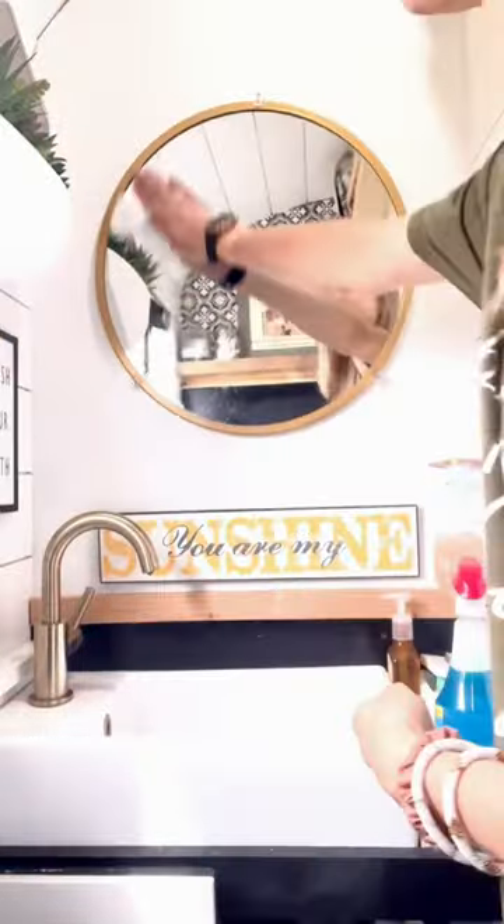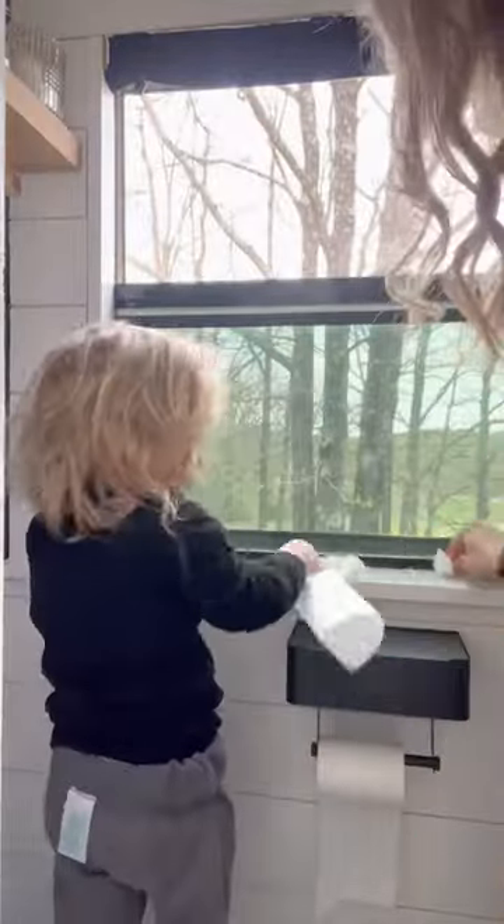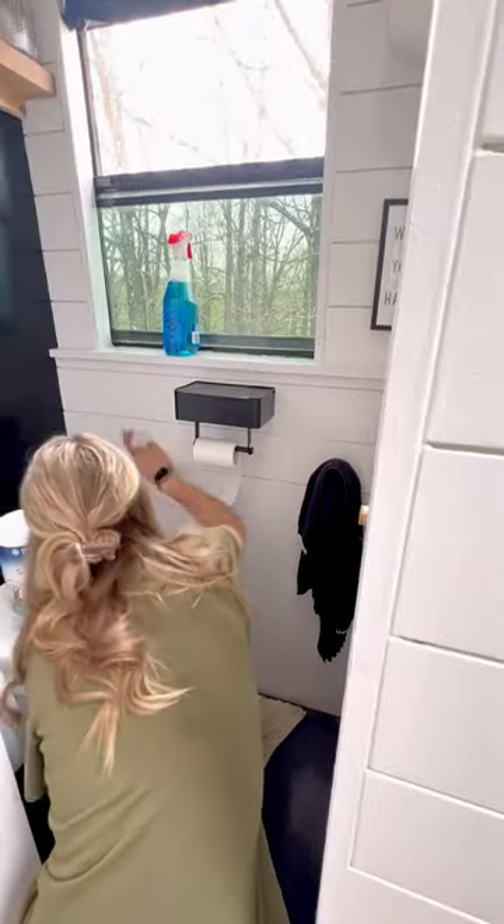Hey, what's up you guys? It's been a rainy few days here lately, which always means the bus gets so much dirtier, so much faster. So my little helper and I decided to do a little deep clean of the bus.